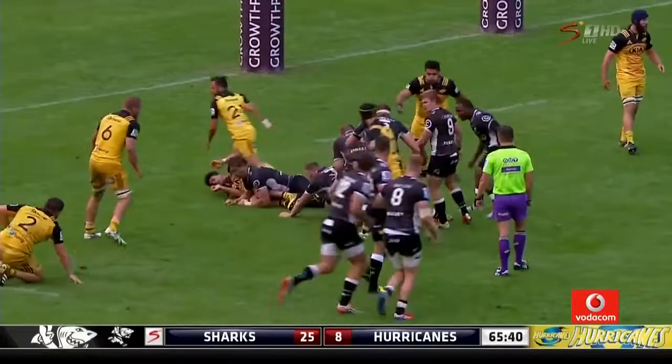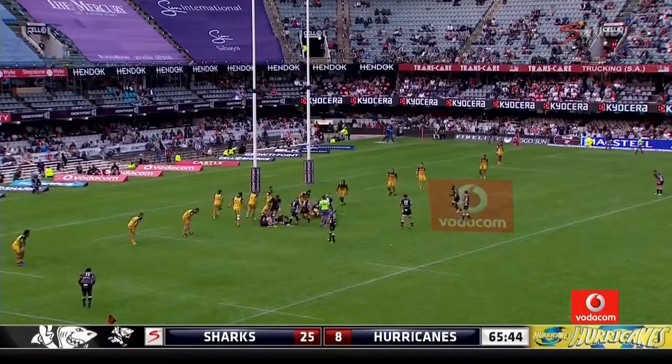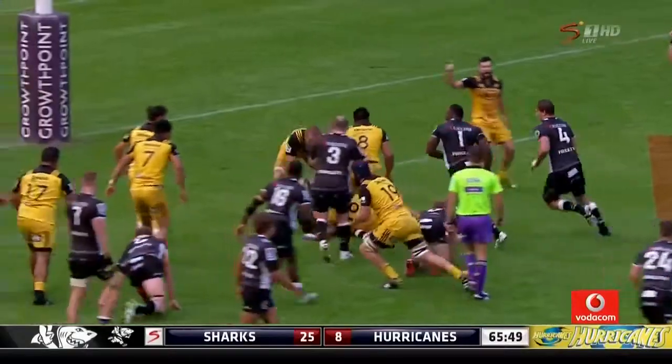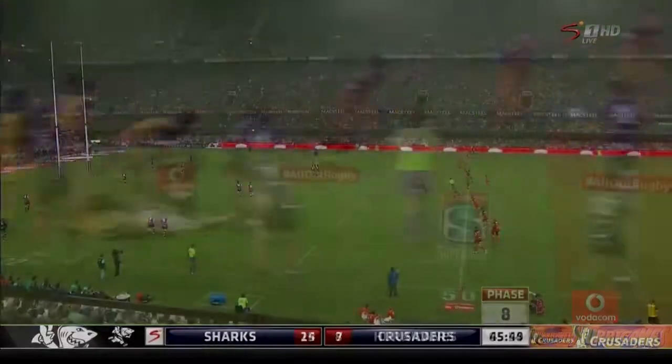Tidal wave stuff this from the Sharks. The Hurricanes look out on their feet. Another battering run towards the line — they've got options. She's in.